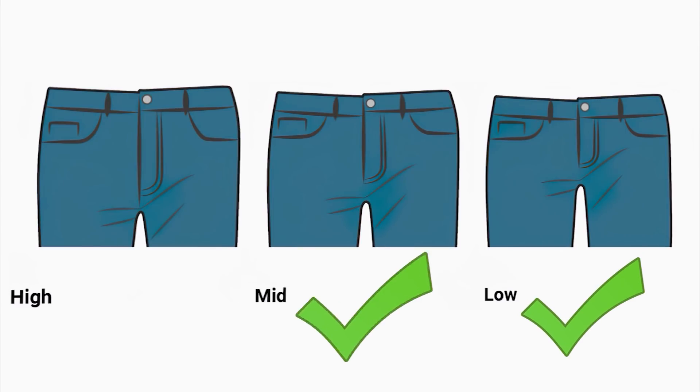In this video we're talking about larger guys — whether you're larger because you're husky or because you're built and muscular, you'll have similar issues, which is why we're grouping you together. In regard to the rise of your jeans, you want to stick with a low to mid-rise because that will help make sure your torso doesn't look even bigger than it is, and it keeps you proportional with the rest of your body.